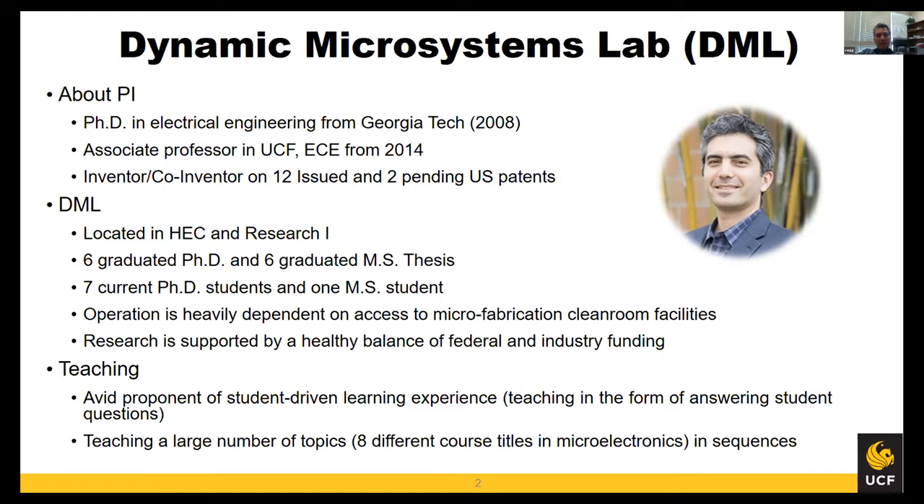In terms of teaching, I intentionally teach a variety of courses — more than eight different course titles in microelectronics — starting from early undergrad courses like Circuit one, all the way to graduate courses on microfabrication, sensors, and microelectromechanical systems. This is just me trying to keep myself on the edge and keep learning. I really enjoy teaching and I encourage students to focus on the process of learning as opposed to the material being presented to them.